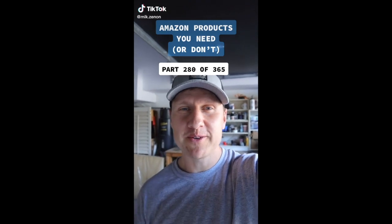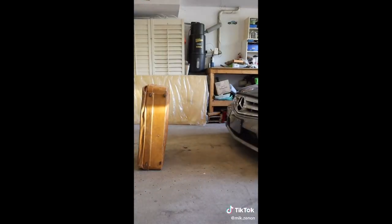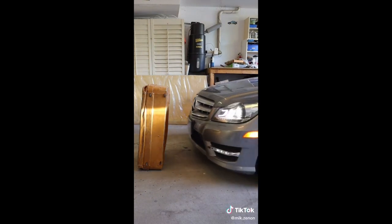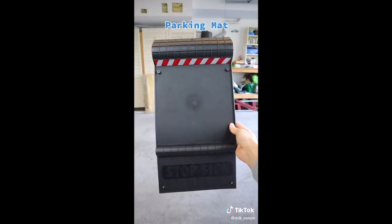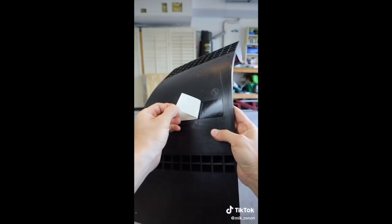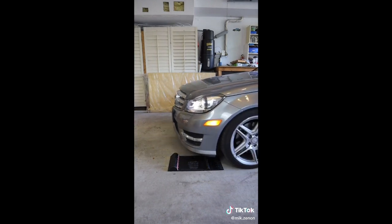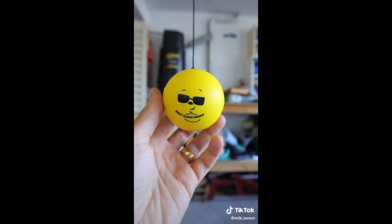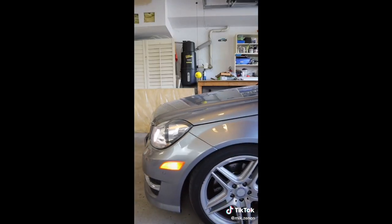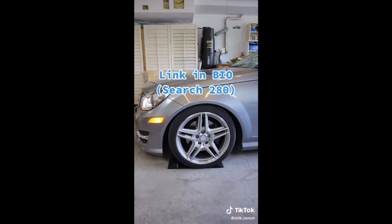Amazon products you need or don't — two finds today. Anyone else have this problem? Despite your best effort, you still managed to hit valuables in your garage. This parking mat will allow you to park perfectly every time. You can install it with reinforced screws or simply using the adhesive on the back. It has a two-bump system: drive over the first smaller bump and stop at the second. A second option is this ball parking aid — just connect it to your ceiling and you'll stop in the right spot every single time.